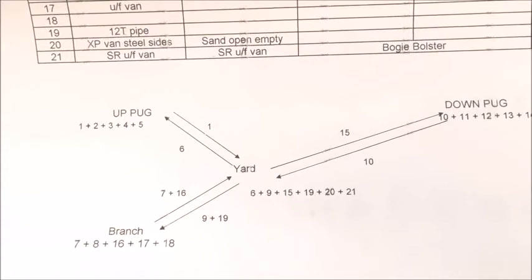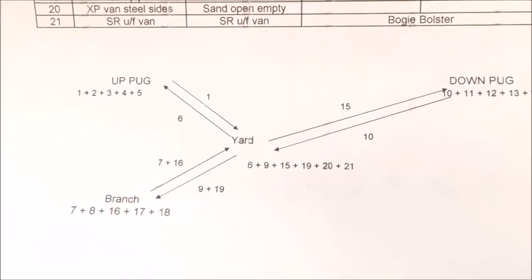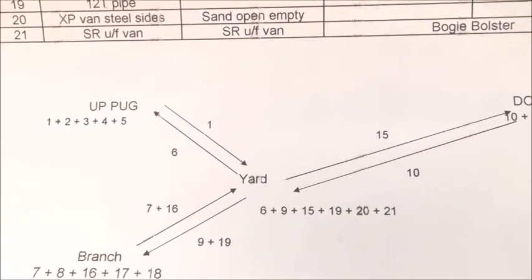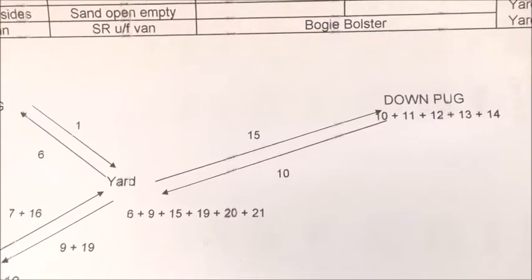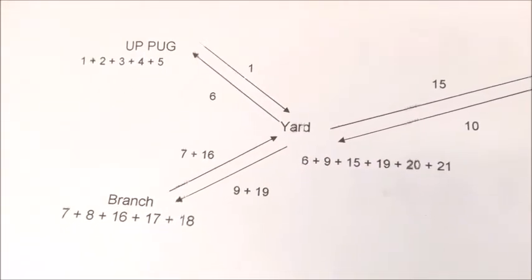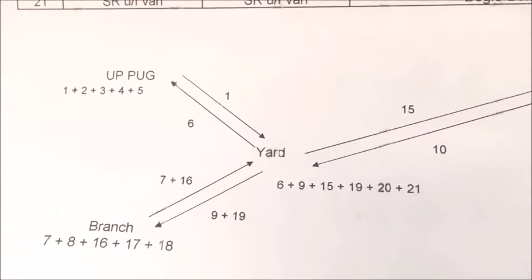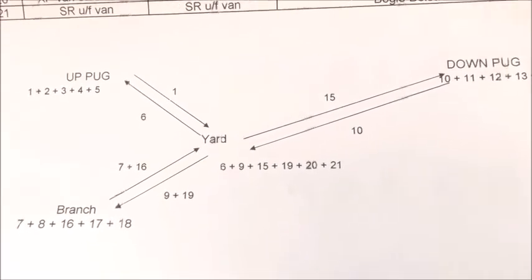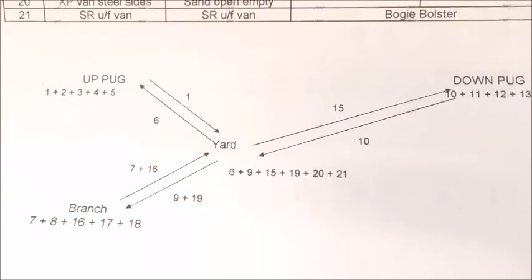Let me finish up by just saying that when the next operating sequence is run, representing tomorrow, the up pickup goods would drop off number 2 and collect number 7. The down stopping freight would drop off number 11 and pick up 16. And the branch freight will comprise groups 10 and 20, and come back with groups 8 and 17. So each day the consist of the various trains will change, and the length of trains changes as well. And that's where the variety comes from for the Jaslo pickup freights.